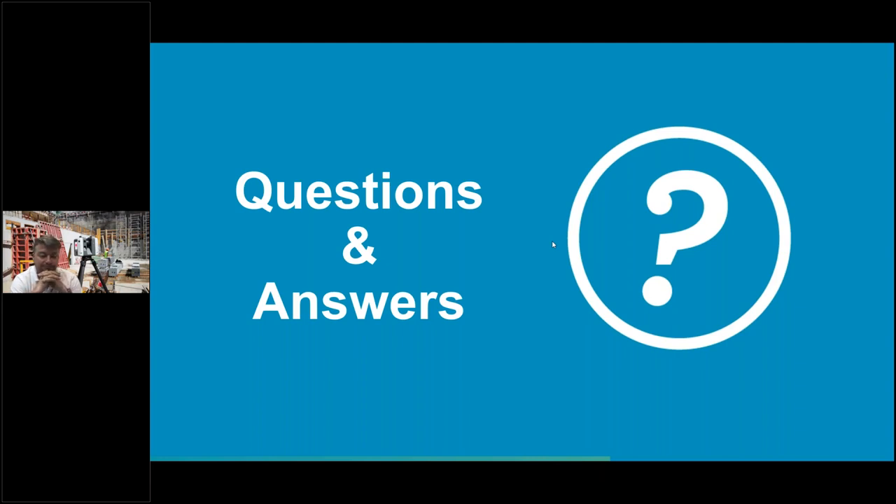Thank you guys — great discussion. This concludes our webinar. Thank you for attending. You will receive a follow-up email with a link to view the recording. As you exit, please take the time to complete our short survey — we appreciate any feedback and any upcoming topics you'd like to hear about. On behalf of Leica Geosystems, CR Kennedy, and our presenters Sam and Greg, thank you for joining us today.